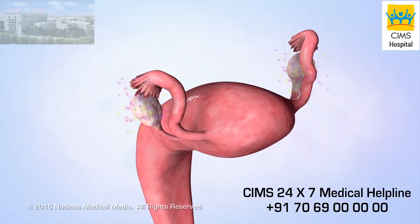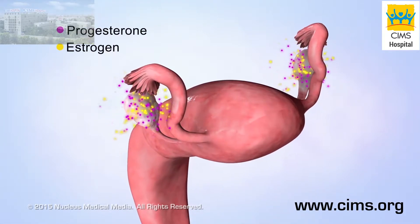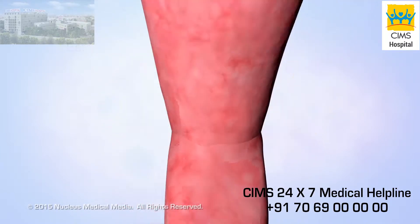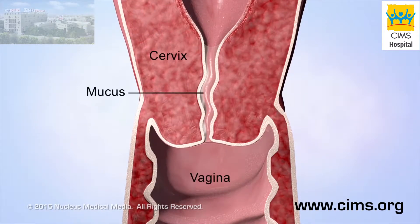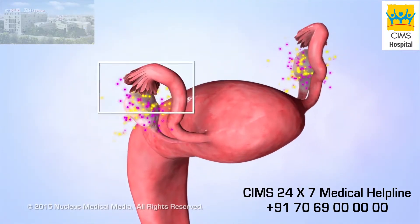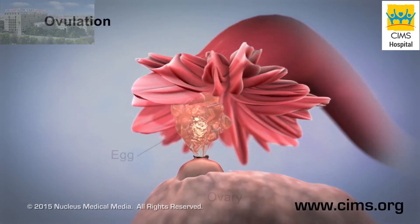The ovaries produce two main hormones called estrogen and progesterone. As the level of estrogen begins to rise, it causes the normally thick mucus inside the cervix to thin out. Estrogen also triggers other hormones to cause one of the ovaries to release an egg — a process called ovulation.